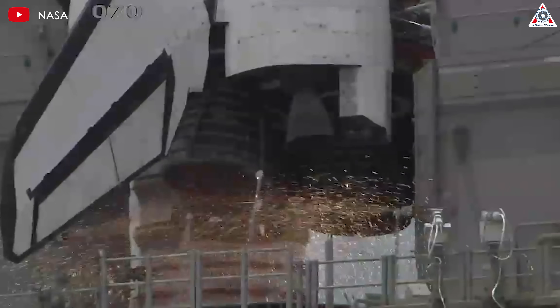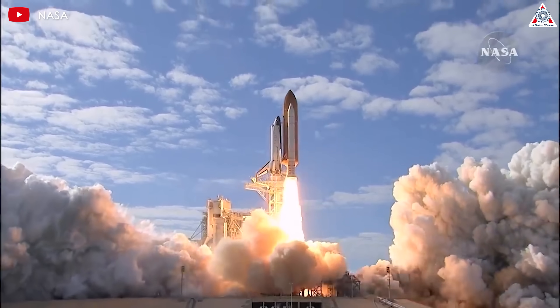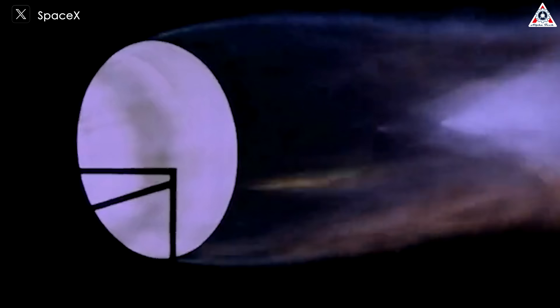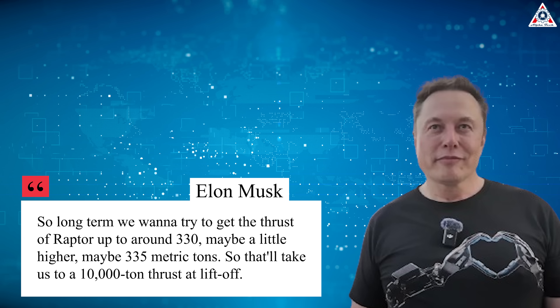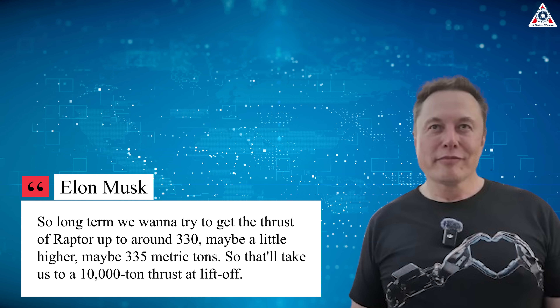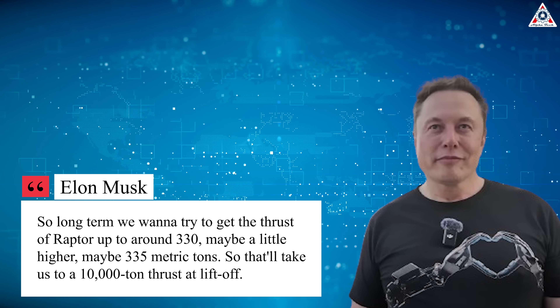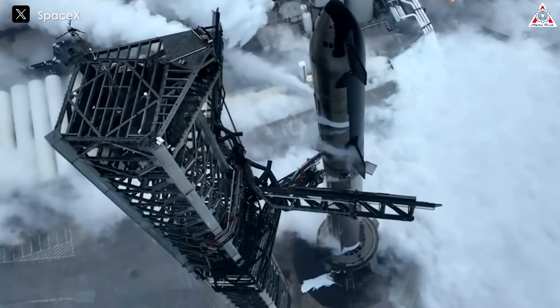That is not even the final target for Raptor 3. As Elon Musk mentioned in the interview, long-term SpaceX wants to get Raptor's thrust up to around 330, maybe 335 metric tons — which would bring Starship's total thrust at liftoff to around 10,000 tons. That would make Starship's thrust nearly three times that of Saturn V. It's an extraordinary goal, and we'll have to wait and see the breakthrough this new generation of engines delivers.